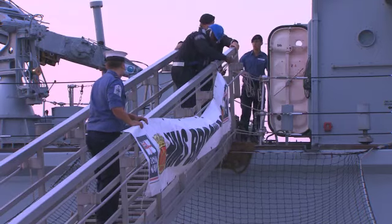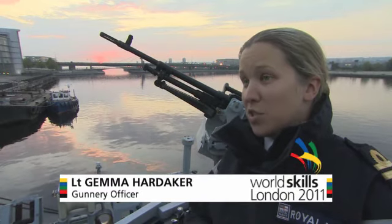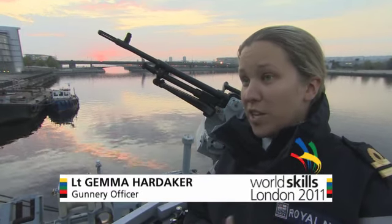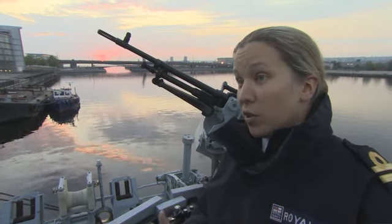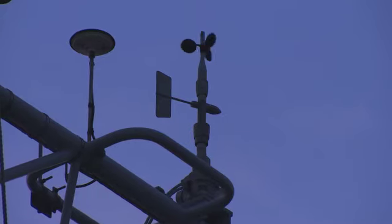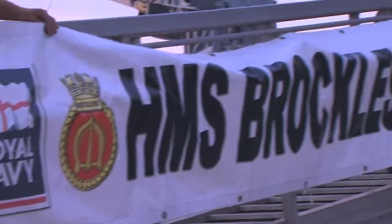I joined the Navy three and a half years ago, and after completing training on various ships including HMS Illustrious, Albion, Sandown, and HMS Pembroke out in the Gulf last year, I'm now the first female gunnery officer on board a hunt class mine hunter.